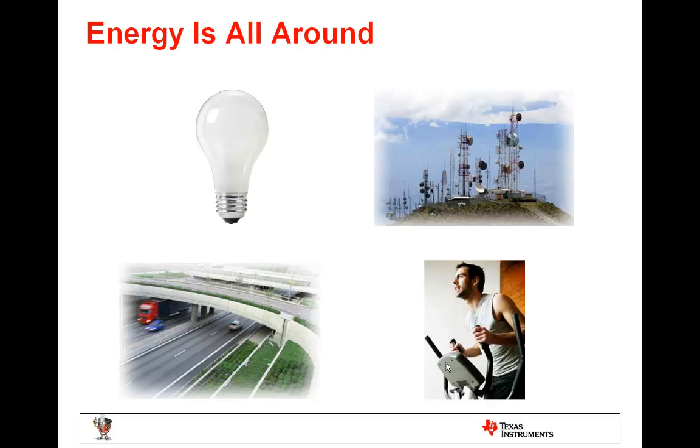There's abundant energy in our environment. Some examples of energy sources are light, motion, body heat, and RF. The challenge is to convert that ambient energy into usable electrical energy to power an application. Technology is reaching the point where we can make practical, useful systems down to the milliwatts or even lower range, and at that range it becomes possible to harvest some energy out of the environment.